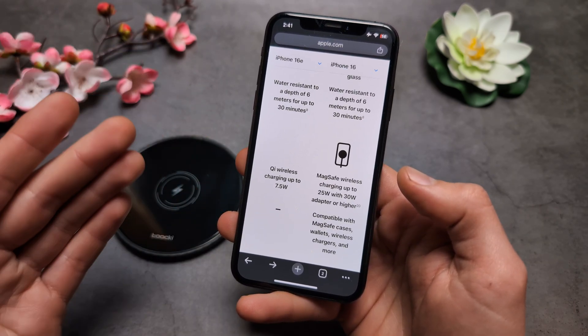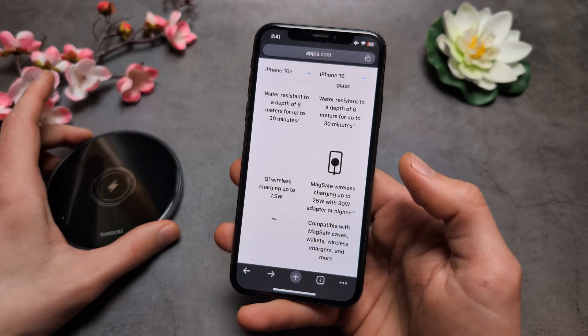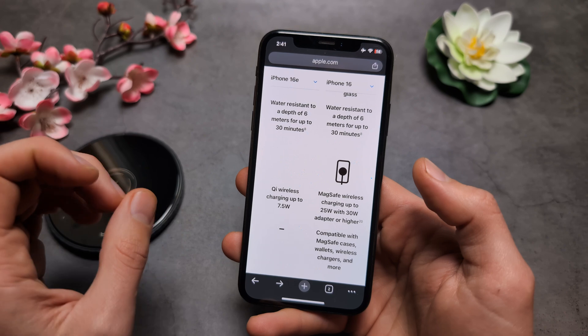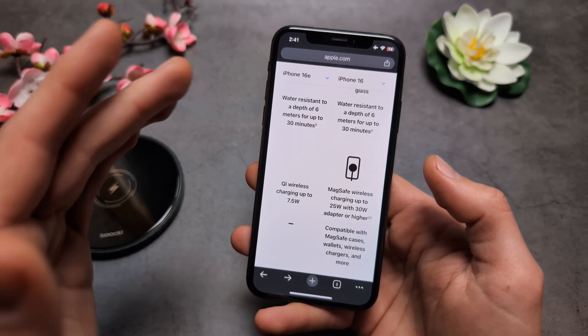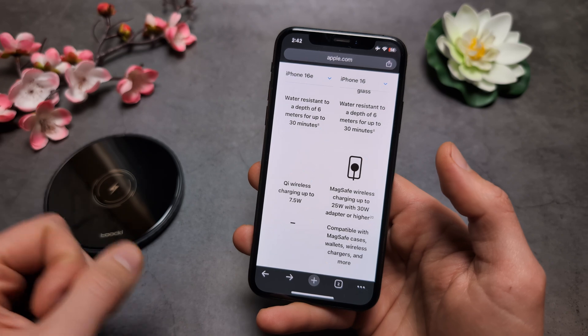I think it's absolutely ridiculous. And maybe if you still want to use some MagSafe accessories with the 16e, your best bet is to simply get one of those cases that have inbuilt magnets inside, and then you will be able to use MagSafe accessories with that phone as well.